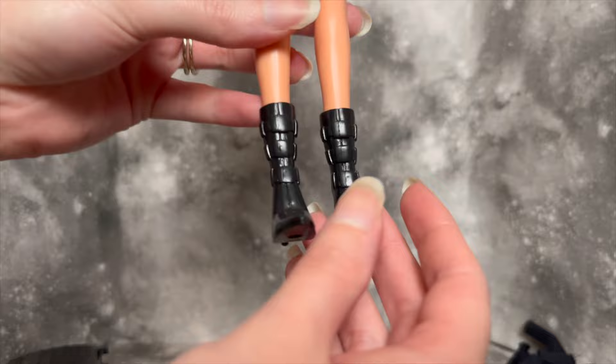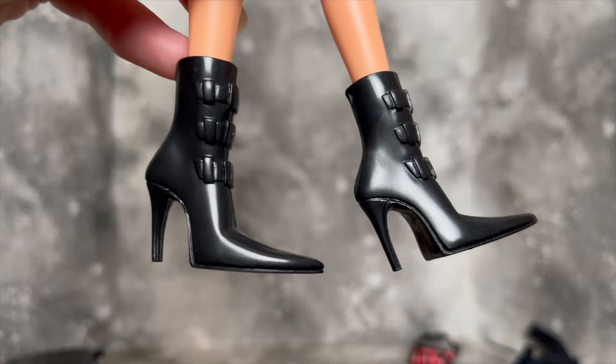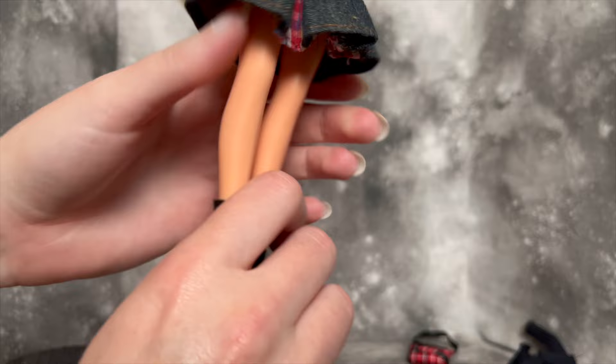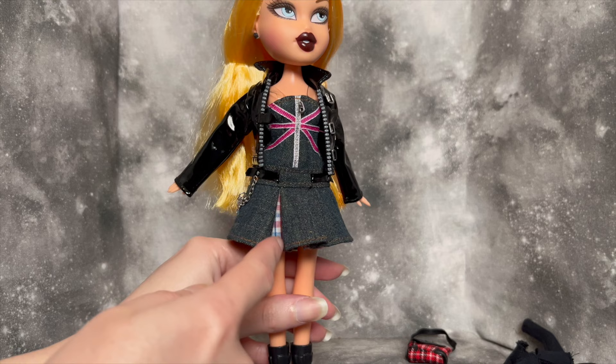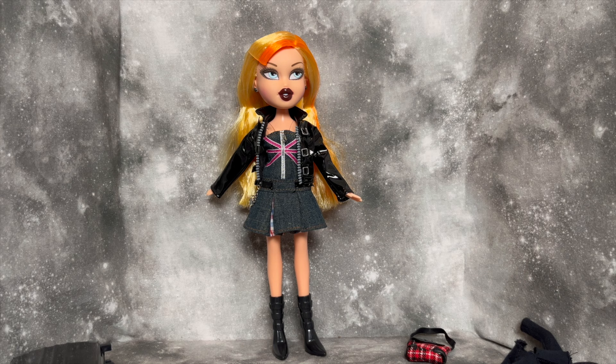We can take a closer look at her shoes now that they aren't covered by jeans. They're very pointy - I cannot imagine actually wearing shoes like this - they're just hyper-stylized and pretty fun for a Bratz doll. I also forgot to mention she has little stud earrings. In outfit number two, I think I definitely prefer outfit number one, but this is also cute. You get that little peek of the plaid, and this jacket is just absolutely phenomenal.